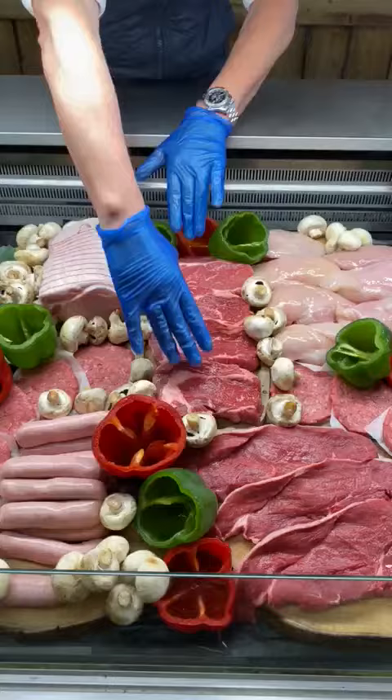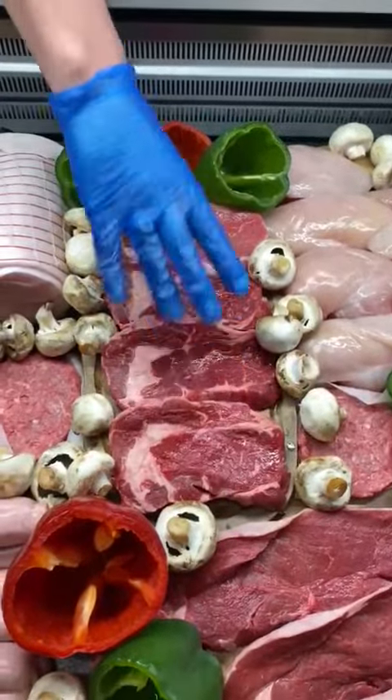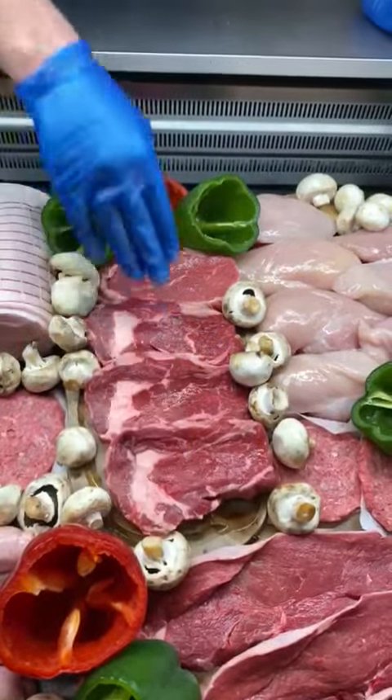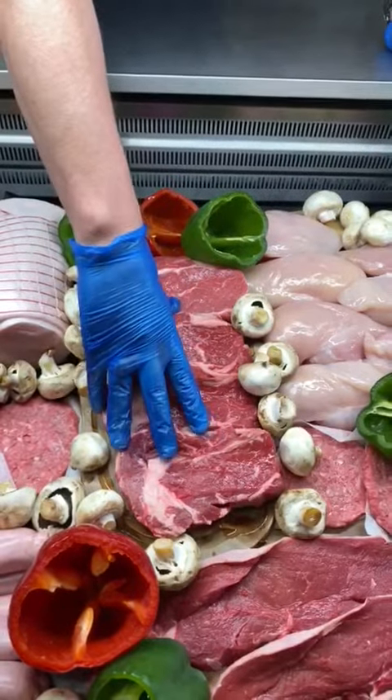So what we've got in this box guys, we've got the beautiful fresh ribeye steaks — absolutely gorgeous. Round about a kilo of ribeye steaks there, they're absolutely beautiful. Everyone knows how much a ribeye steak costs in the supermarkets — it's about 20 quid a kilo. We're going to put round about a kilo of ribeye steaks in this deal.